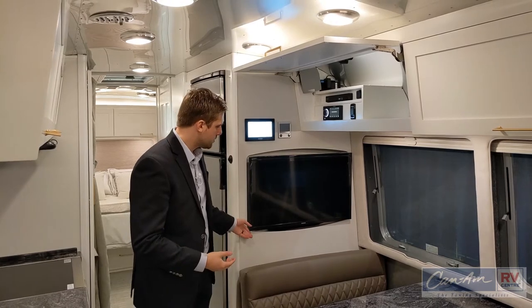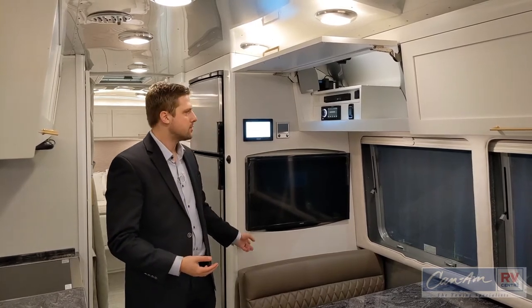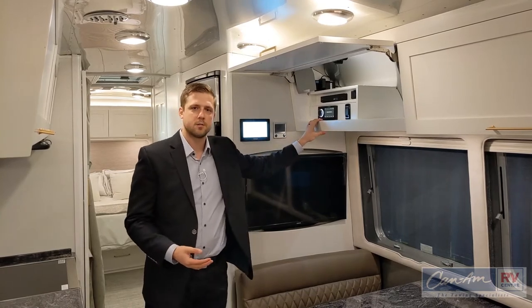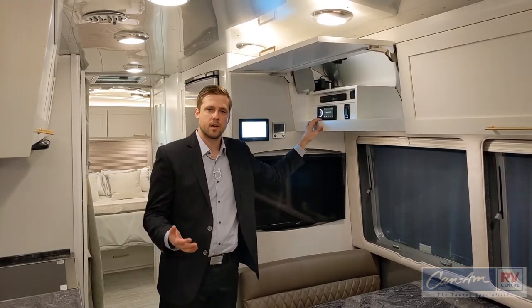Included in all Airstream trailers are residential quality faucets, residential quality televisions, Blu-ray players — anything you can potentially buy from a real store, Airstream would use. Here we have a full-size 32-inch Samsung TV, a Sony Blu-ray player, and a Fusion stereo system, which is specific for RVs and marine.